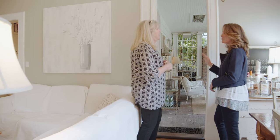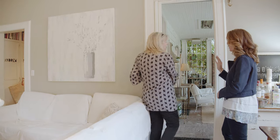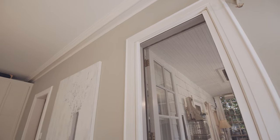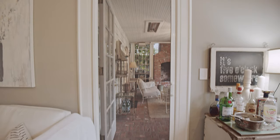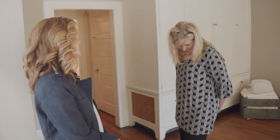Some people think we're only for the modern contemporary home, but we're absolutely not. The whole point is you don't see it, so you're not taking away from your moldings, door trims — beautiful French doors, absolutely gorgeous.